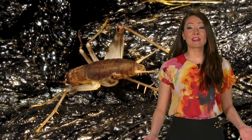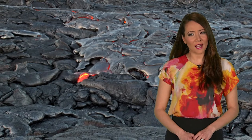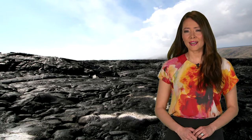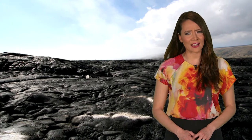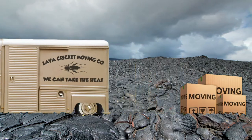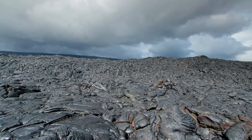Lava crickets take living on the edge one step further, as it's the inhospitable fields of lava that they call their digs. They've adapted to life away from vegetation and only 100 meters away from active vents. Strangely though, they move in just months after an eruption, and then move out six months before any plants appear.